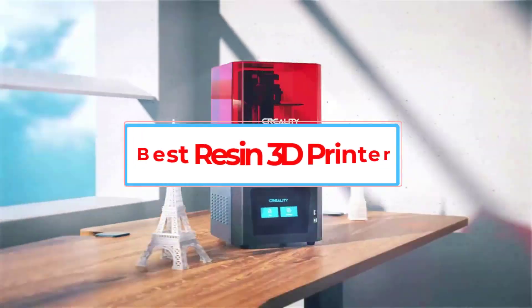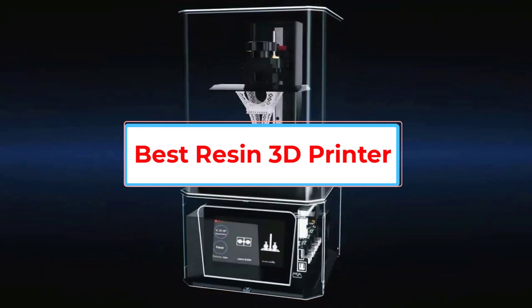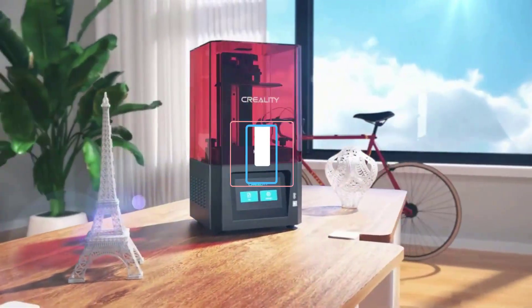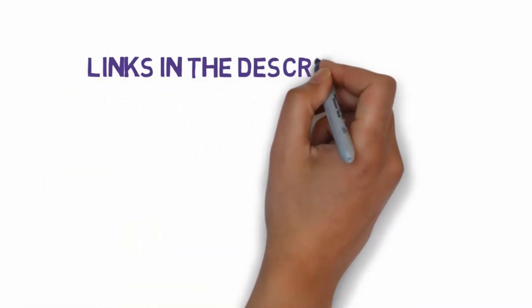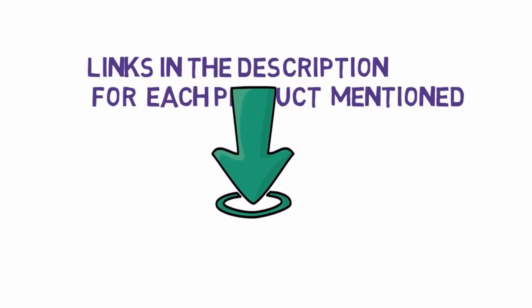Are you looking for the best resin 3D printer? In this video, we will look at some of the 5 best 3D printers on the market. Before we get started, we have included links in the description, so make sure you check those out to see which one is in your budget range.